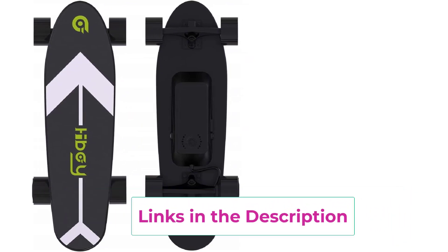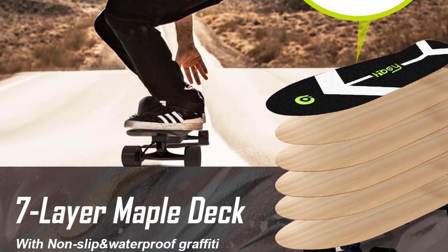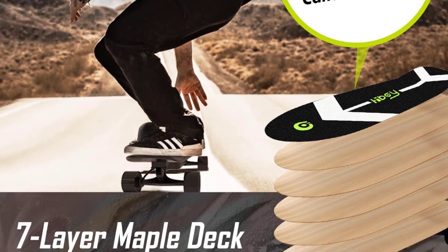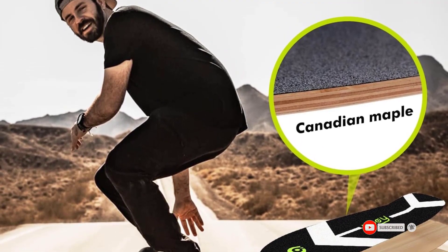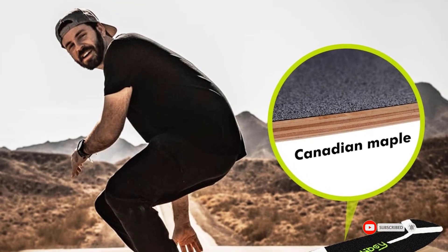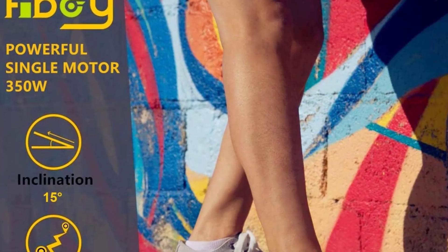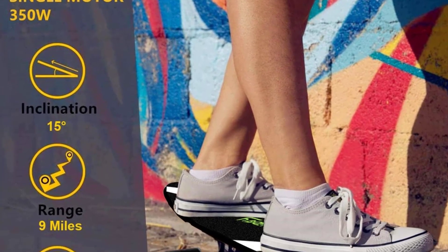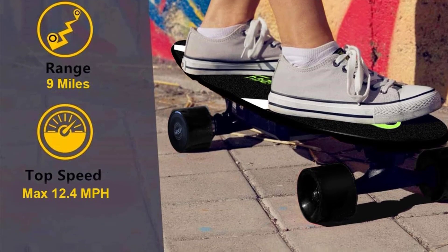Wireless remote control: ergonomic and rechargeable wireless design lets you control your speed with comfort and ease. 4 ride modes and 4 brake modes exclusive to Highboy Electric Skateboard. Friendly for beginners, allowing you to ride confidently no matter your skill level. The S11 Electric Skateboard is an ideal gift for kids, adults, and college students at Christmas or birthday.